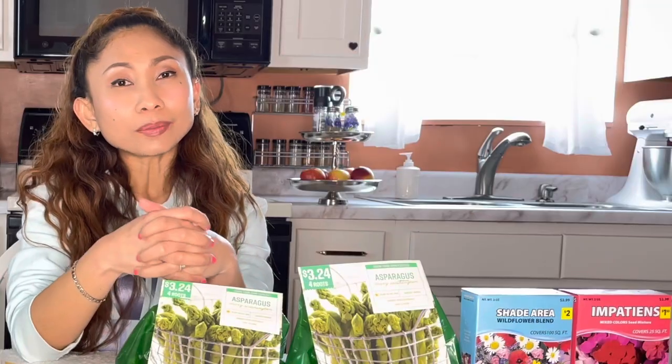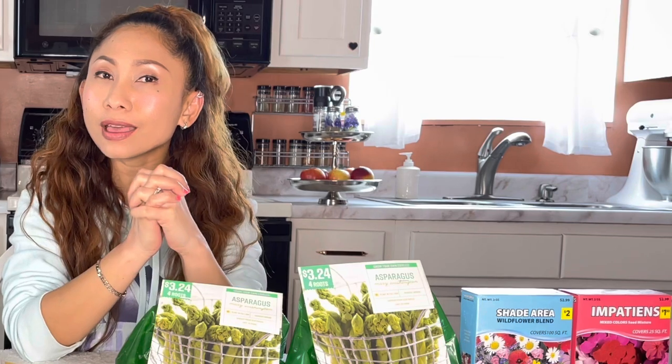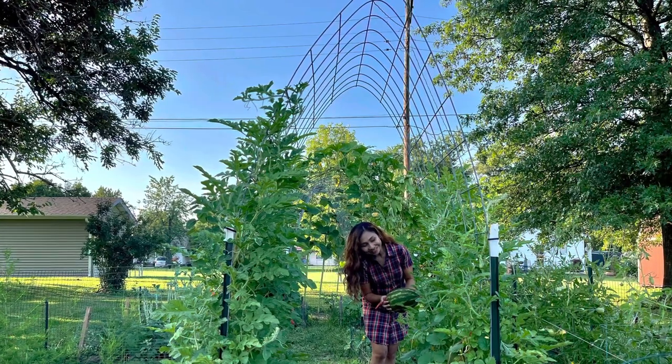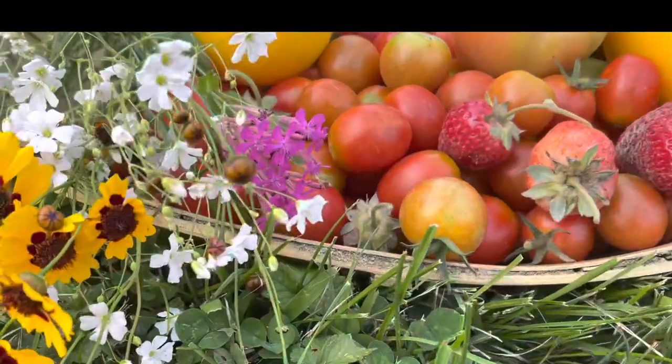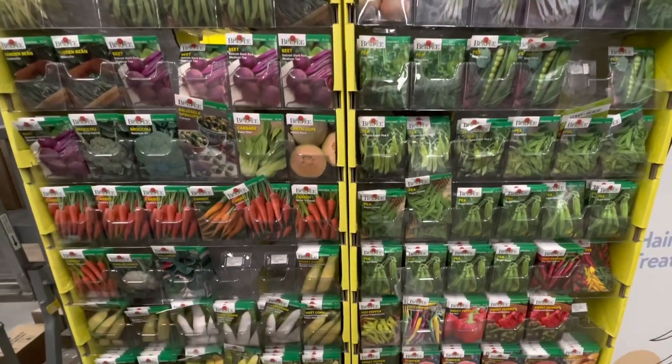Hello gardeners, welcome back! Spring is here but last frost nights haven't passed yet. This year I will challenge myself to plant more perennial vegetables. Why perennial vegetables? Because they will stay years in my garden with good maintenance, and it will be better than buying seeds or plants every year.